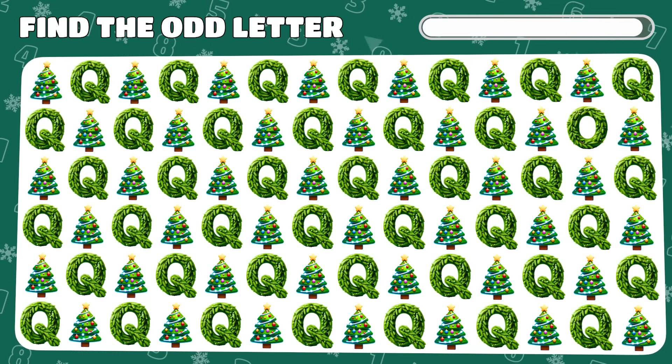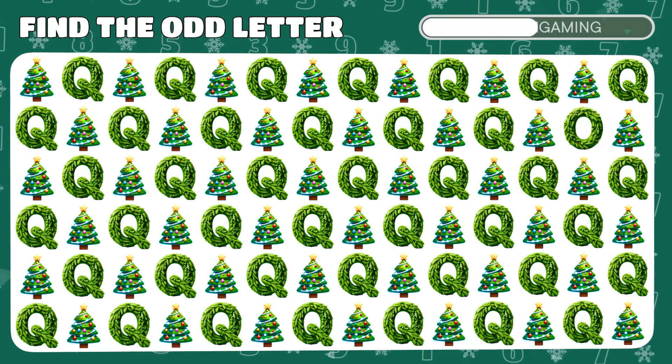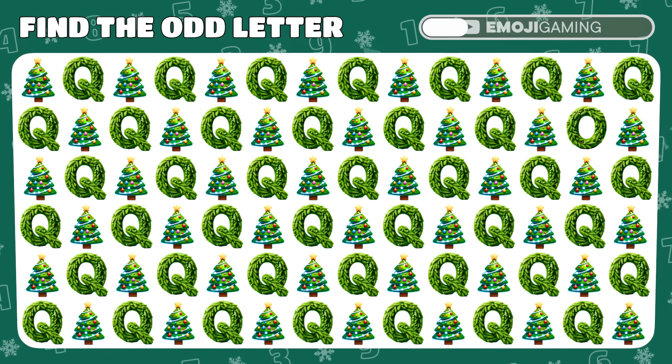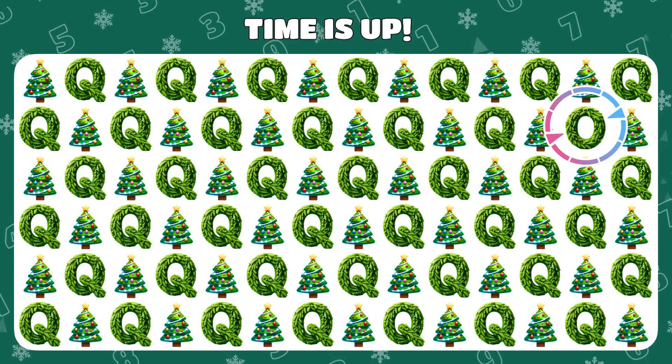In this forest of trees, one is not like the others. Find it! There! The letter O was pretending to be a tree.